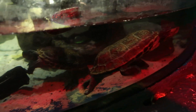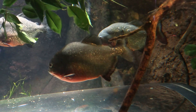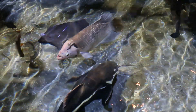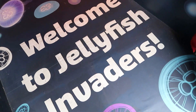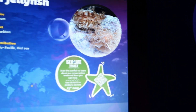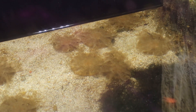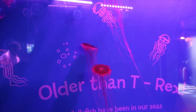Hello! Wow! They don't look happy, do they? Piranha — they live in the Amazon! They're currently outside now; to the right of me is the VR experience, but I'm not doing that today. Welcome to Jellyfish Invaders! Upside-down jellyfish — aren't they unusual? They kind of look like aliens! Older than a T-Rex!